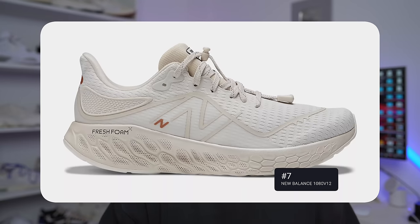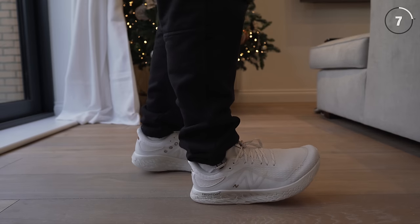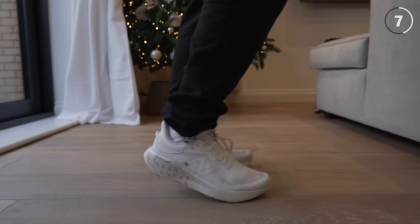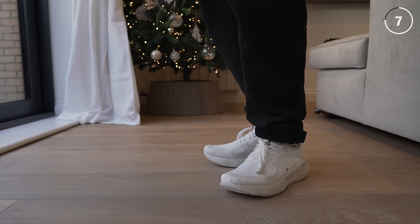Coming in at number 7 is probably the most comfortable option on today's list — and literally one of the most comfortable sneakers you can buy — the New Balance 1080 V12. These things are insanely comfortable on foot, and when you put them up against other running sneakers of the same caliber, I personally think these are one of the best looking. Coming in at about £160, it falls in the premium runner category, but if you're looking for all-day comfort, this is definitely up there.